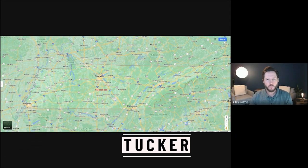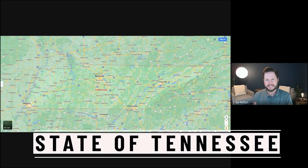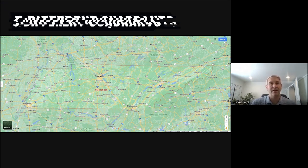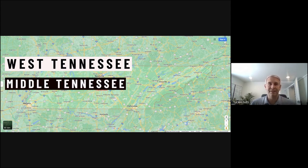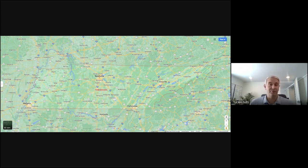I've got Tucker here with me. Tucker, where do you start when we're talking about the state of Tennessee? So first thing we really want to do is break down the state of Tennessee into three different quadrants: West Tennessee, Middle Tennessee, and East Tennessee. And that seems pretty simple, but there are really three different states that just happen to be in the same area.